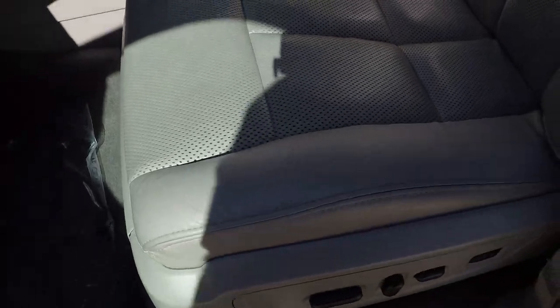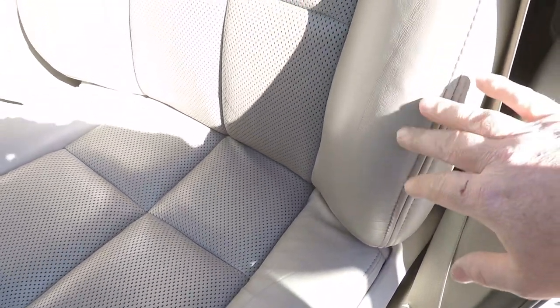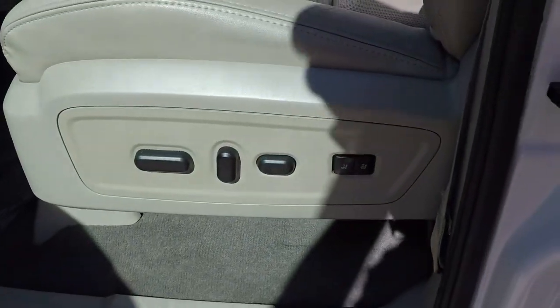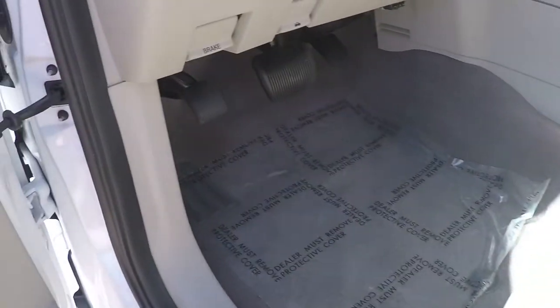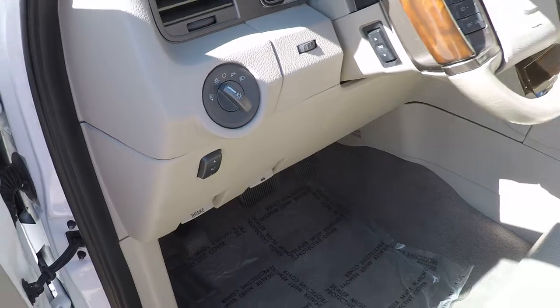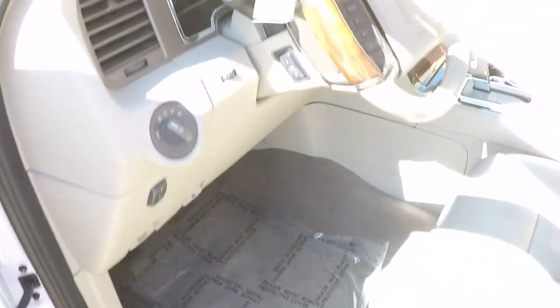Nice leather seats in good condition. They're heated and cooled. Got memory, lumbar support, adjustable power pedals, and power tilt. Got clean carpets — I've got some all-weather floor mats coming, brand new from Ford.